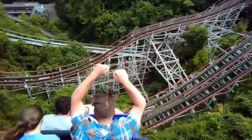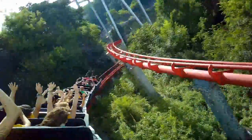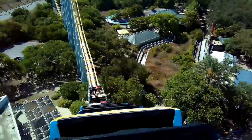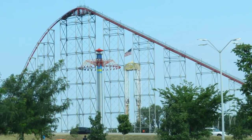A manufacturer known for smooth coasters is Morgan. Of the four I've ridden, I had a hard time finding the most painful one — in fact, I can't deem any of them truly painful. If I were to pick the most painful element on a Morgan, it would be the bottom of the first few camelbacks on Steel Eel, where you land back in your seat so hard after getting all that airtime. No complaints here, Morgan — but we'll see with Mamba and Wild Thing this year.